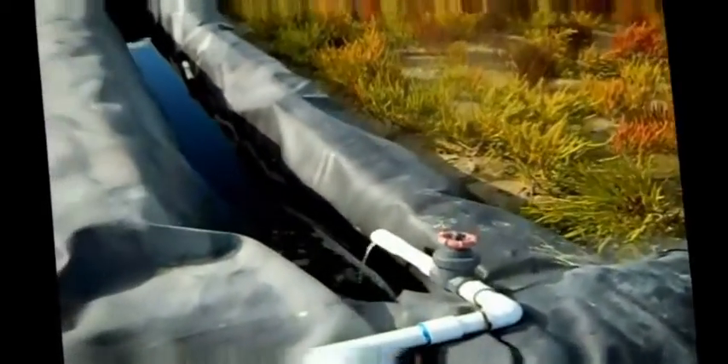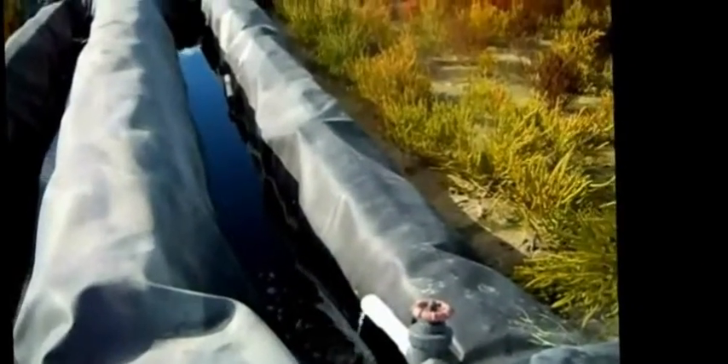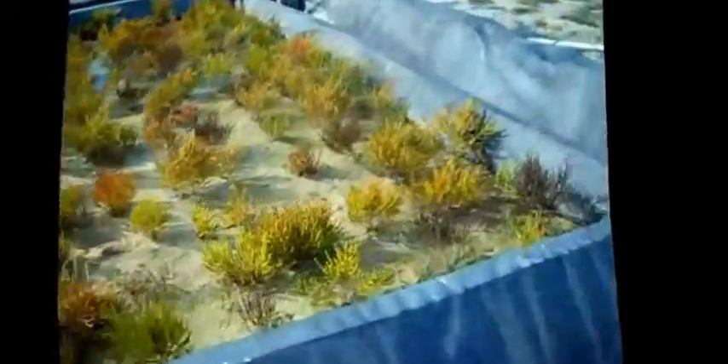The inlet basin flows subsurface through the root zone of the wetland and comes out here — this is the drainage basin. Then it empties out down that standpipe right there. All six wetlands empty out into the central drain, then empties here.